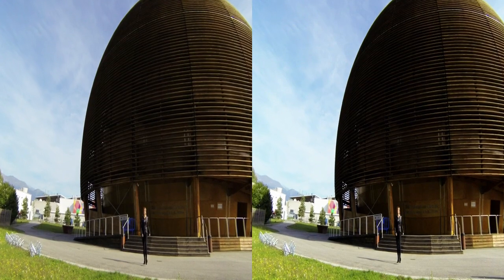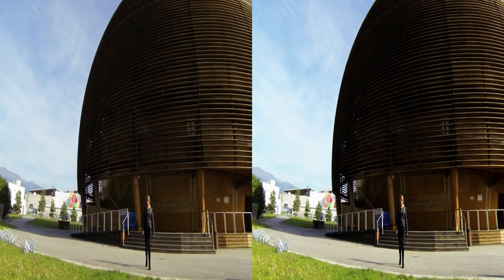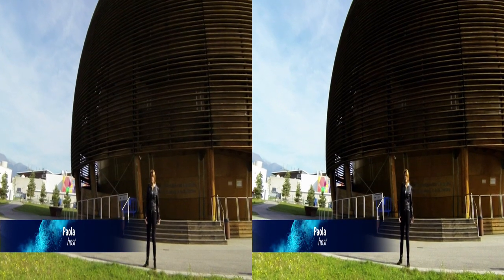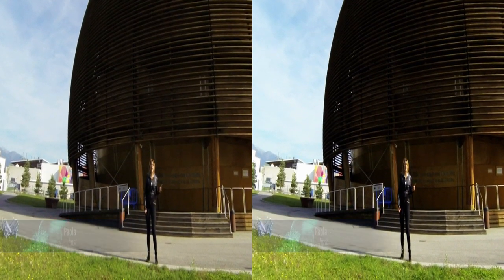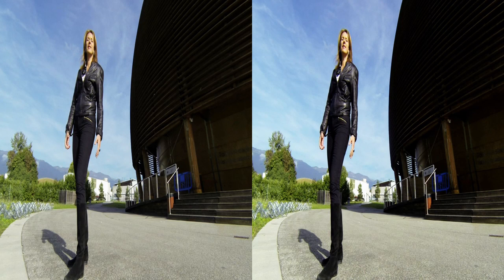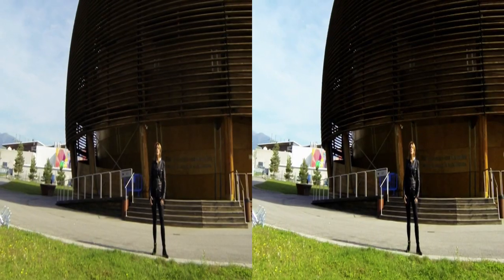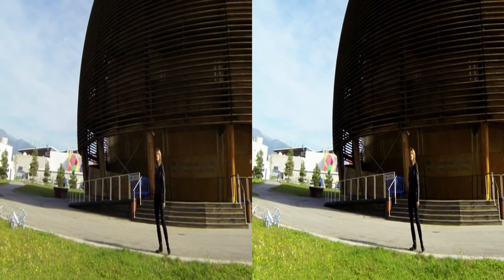Hi and welcome to CERN, the European Laboratory for Particle Physics in Geneva. Behind me, our landmark building, the Globe of Science and Innovation. And 100 meters right below my feet, the LHC, the Large Hadron Collider. To find out what it looks like, follow me on the ground.